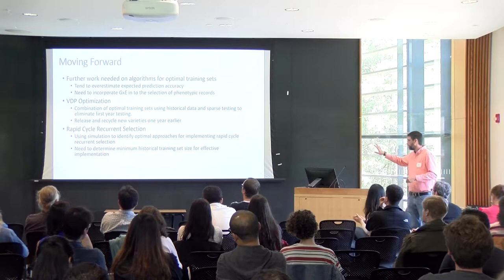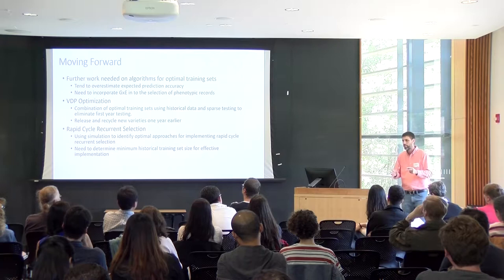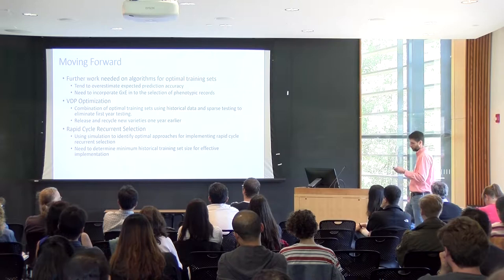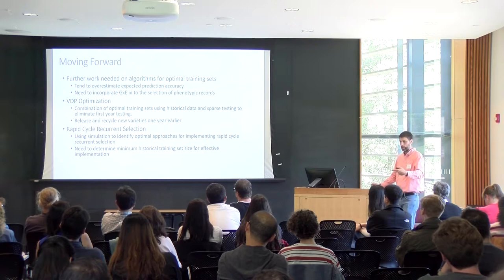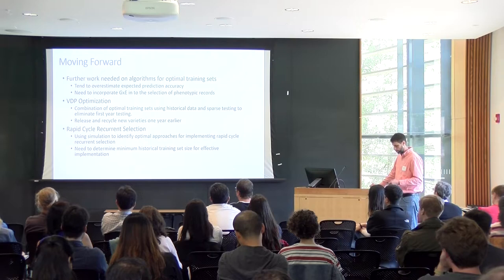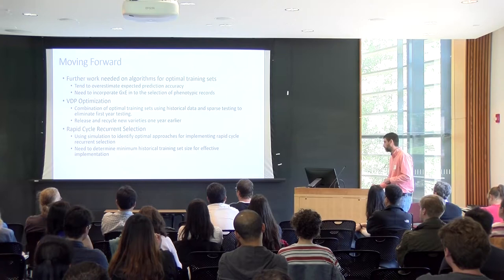Wrapping up the genomics section: moving forward, we still have work to do on algorithms for identifying optimal training sets. We're good at identifying the optimal subset after the fact, but a priori identifying the optimal number of lines to include remains challenging. There's more work needed around VDP optimization — combining optimal training sets with sparse testing — and we're running simulations on implementing rapid cycle recurrent selection. Right now we're focusing predominantly on the CIMMYT East African Maize program and the ICRISAT chickpea program, with expansion to more crop breeding programs in coming years.